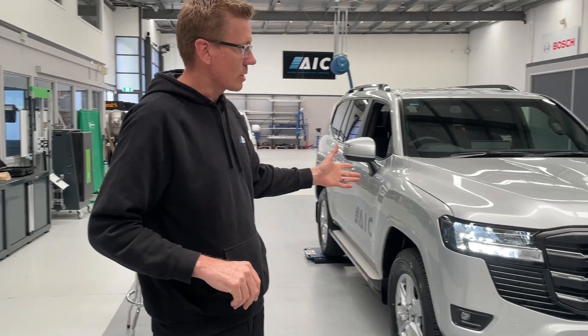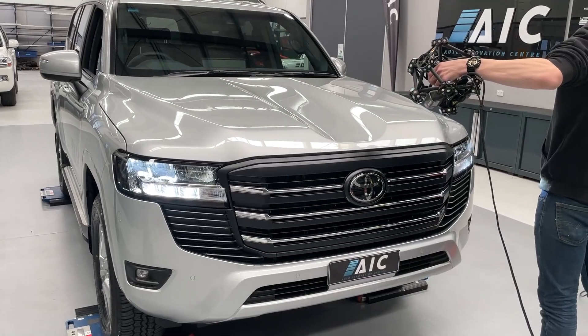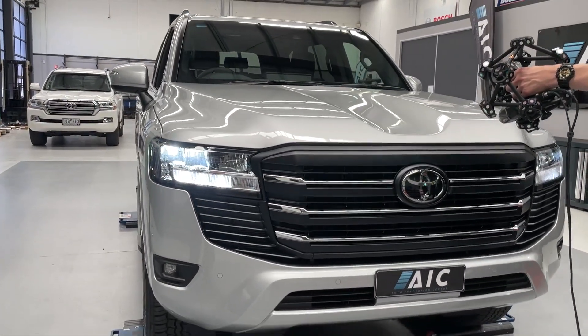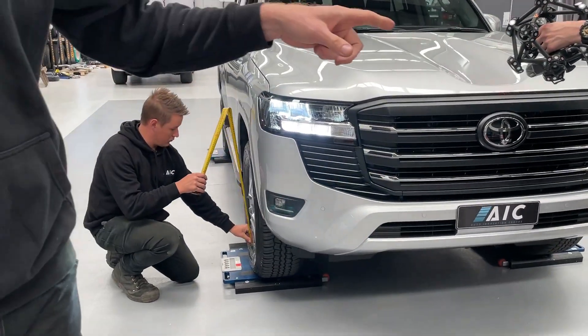As you can see, the AIC team are already getting stuck into this car — critical measurements and critical data. We're weighing it, we're doing the ride heights, we're doing all the first things that you do when the car is new. It's full of fuel, it's exactly as it gets delivered. We're 3D scanning it as well.